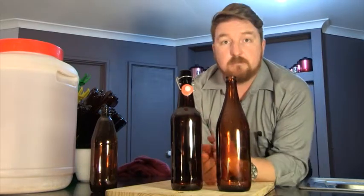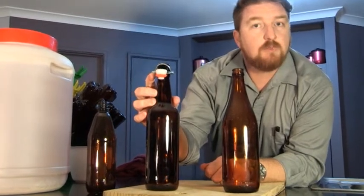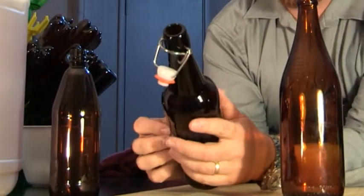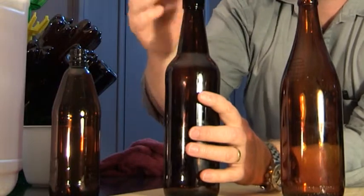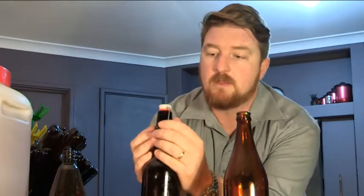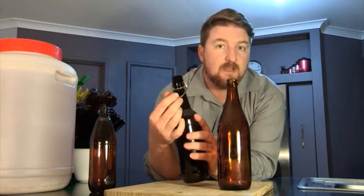Onto the next option — the flip top glass bottles, like the Grolsch bottles, the German beer Grolsch. The flip top bottles are absolutely fantastic. They're a heavy gauge glass, nice and solid. Flip them over, pop it on, lock it down — gives a really good seal. The best thing about these is they're reusable. Once you've finished drinking your beer, clean them out as per usual. And you can now buy replaceable silicone grommets to reseal it, so cleaning is a lot easier — you just take these off, replace them, good to go.